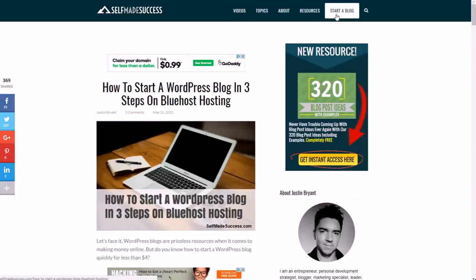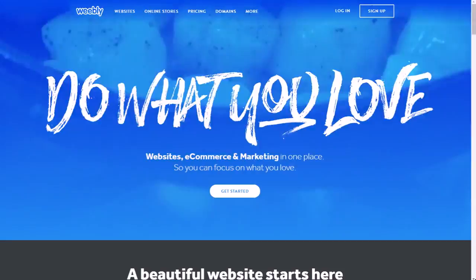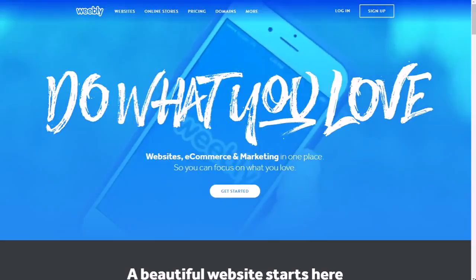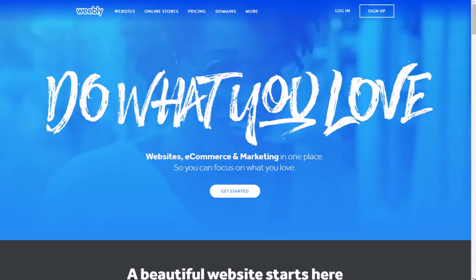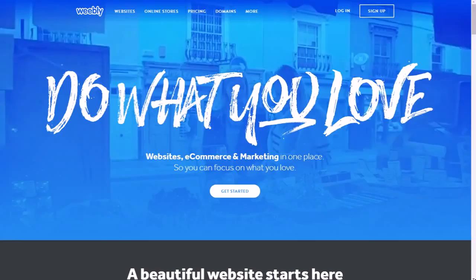There's a post called 'How to Start a WordPress Blog in Three Steps on Bluehost Hosting.' Or if you don't want to use WordPress — which is probably the best option — you could use a website builder like Wix. They have free and paid versions. The free versions are not very professional because you don't have your own domain. It might be a little more expensive than WordPress, and with WordPress you'll need a little more know-how, so you'll need to walk through a few tutorials.